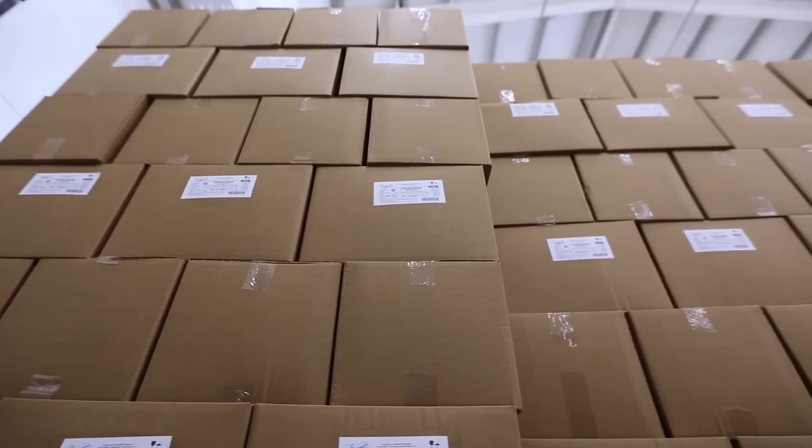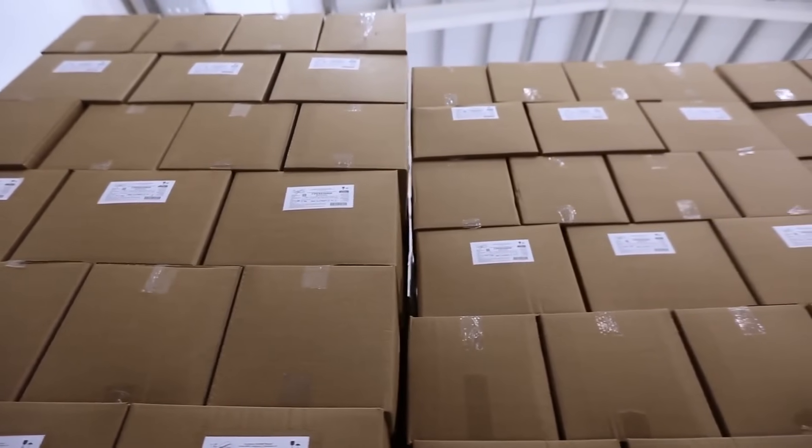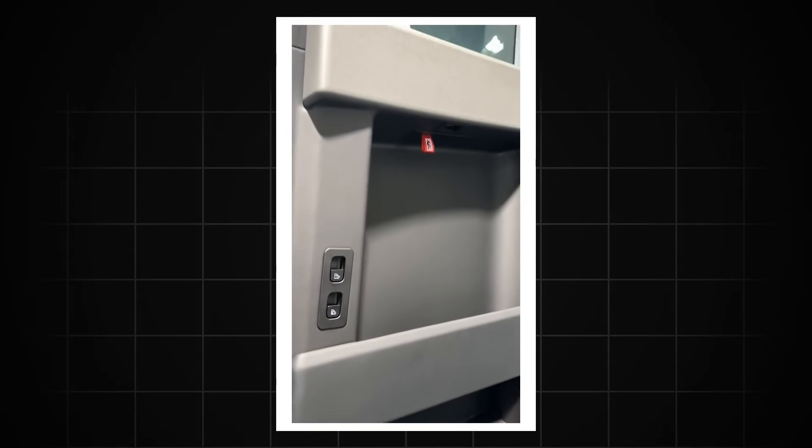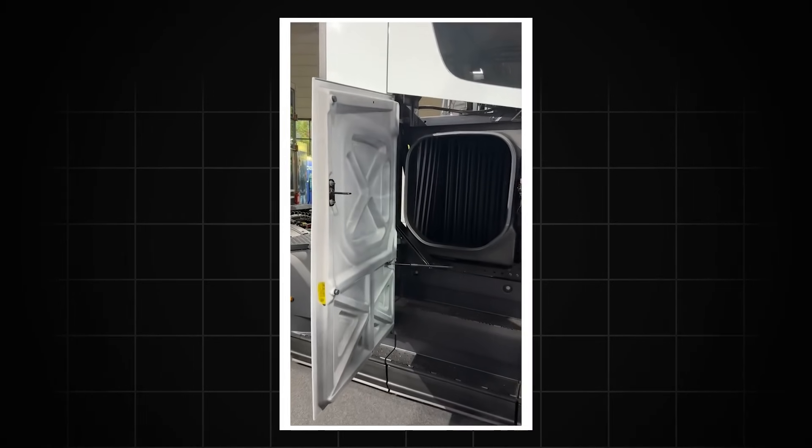But what about storage? Well, the Tesla semi-truck has got you covered. There's plenty of space for all your essentials, with overhead compartments and a deep trunk that can hold more than you'd expect.